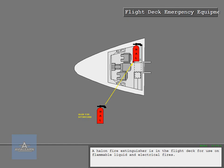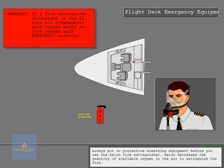A Halon fire extinguisher is in the flight deck for use on flammable liquid and electrical fires. Always put on protective breathing equipment before you use the Halon fire extinguisher. Halon decreases the quantity of available oxygen in the air to extinguish the fire.